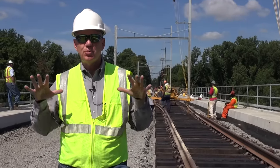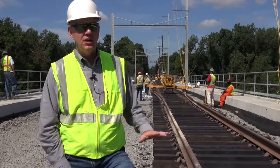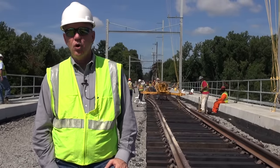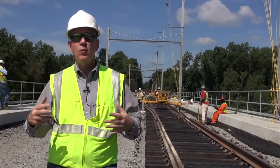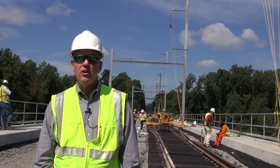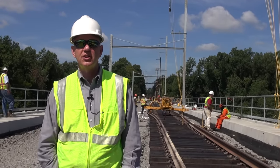All indications are that this project is on schedule. You can even see track going back behind me — this is 115-pound rail being installed by subcontractor Peoples for Walsh. We're right on schedule, right where we need to be, so we should be returning to service right after Labor Day. We thank our riders for their patience and understanding while this project has been conducted.